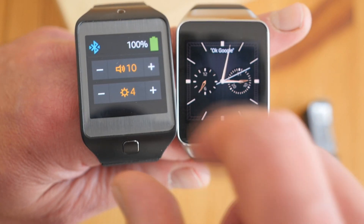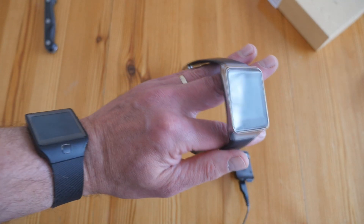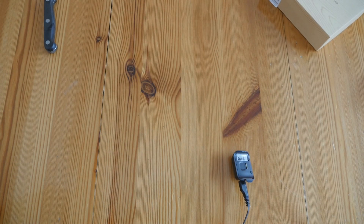Both these devices are charged to 100% and at about the same brightness level. They won't fit on the same wrist, so I'm going to put them on opposite wrists and we'll see which one lasts the longest on its battery.